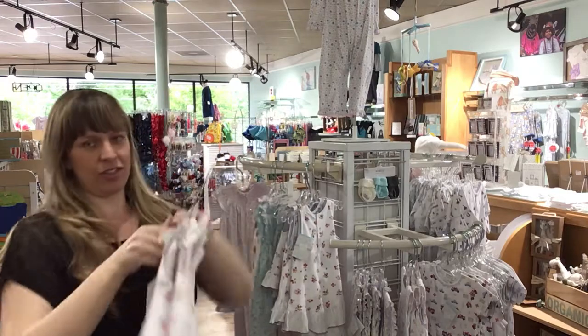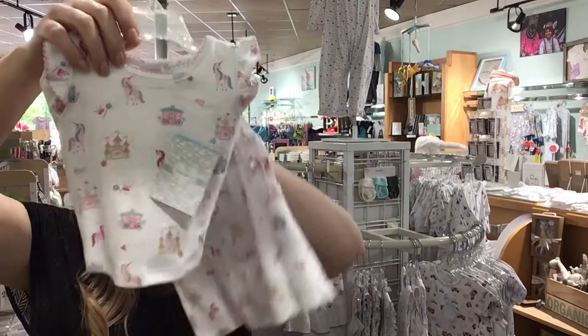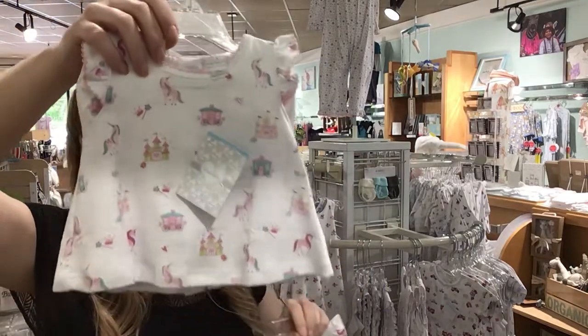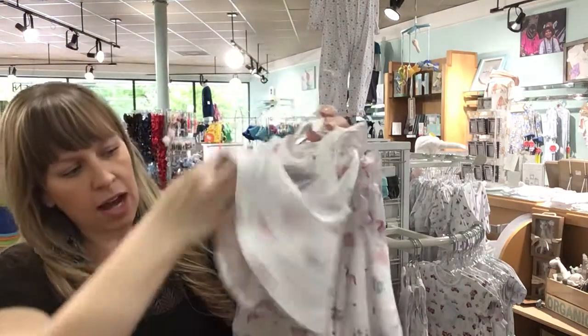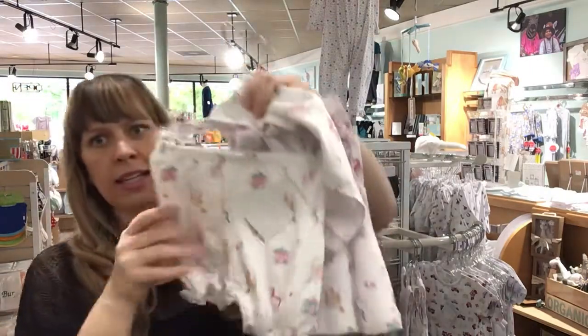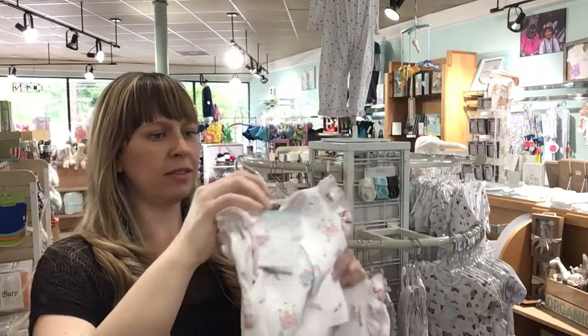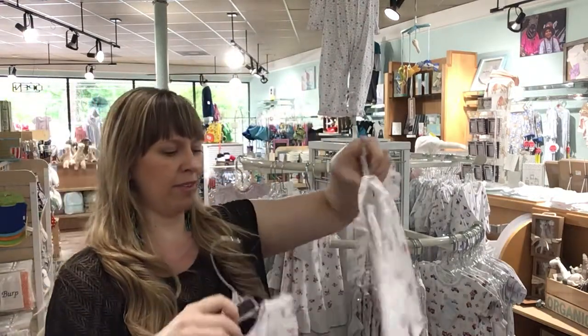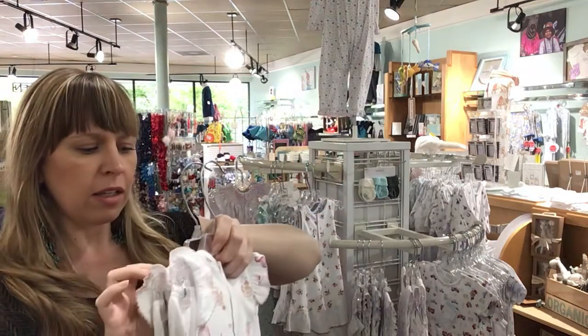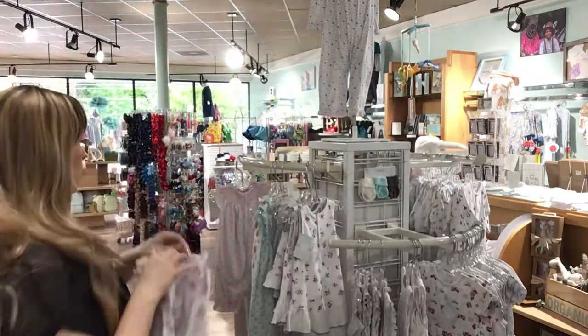This is just one of the cutest things ever. This is a two-piece unicorn — so this is the top. I'll show you what the bottoms look like — little bloomers. Adorable! I love this, it makes me want to have another baby. 3-6 and 9-12. So cute.